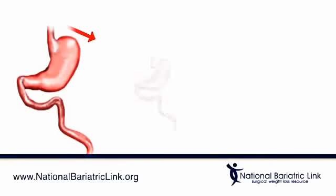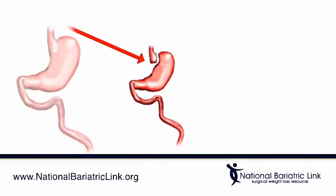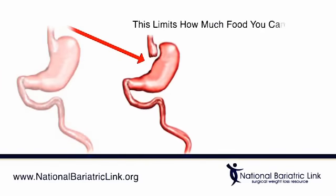First, a small stomach pouch is created by stapling part of the stomach together or by vertical banding. This limits how much food you can eat.